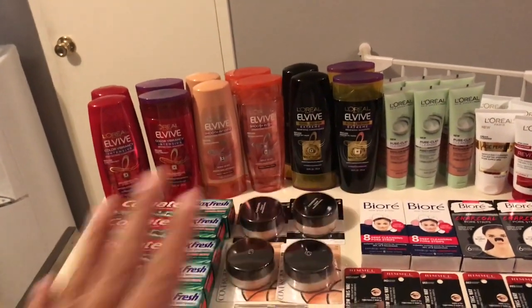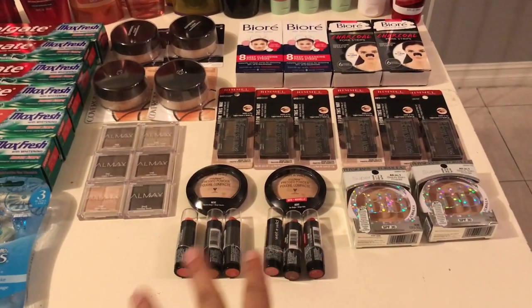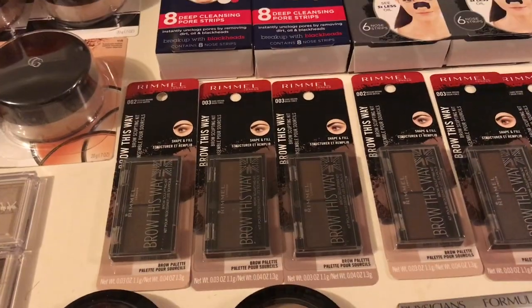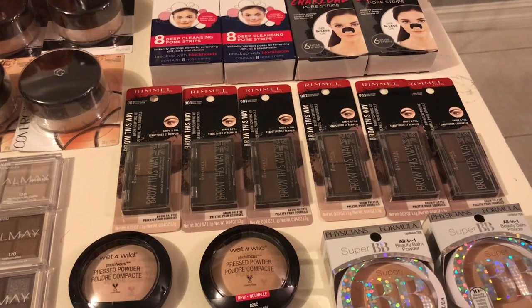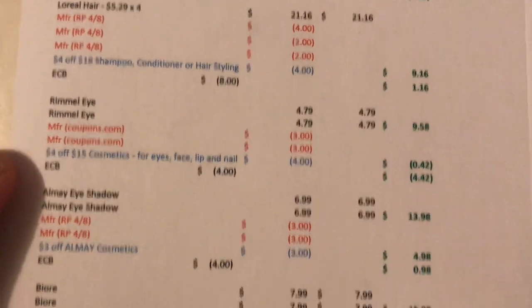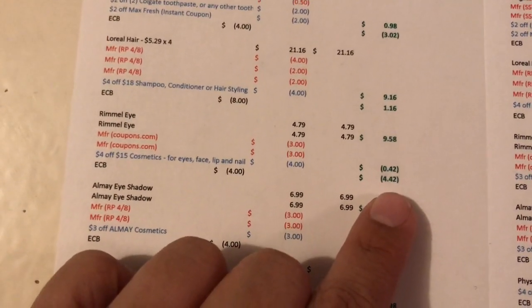The next deal is makeup. I have Physicians Formula, Wet n Wild, Almay, CoverGirl, and Rimmel. For the Rimmel brow sculpting kits — the cheapest eye makeup in the Rimmel collection at my store — they're $4.79 each. The promotion is spend $8 and get a $4 Extra Buck. Two of them come to $9.58. I had two $3 coupons from Coupons.com and a $4-off-15 cosmetics CRT. After that CRT it's a 42-cent money maker, and I got $4 back, so a $4.42 money maker for the Rimmel.